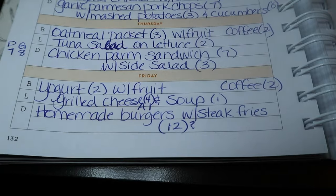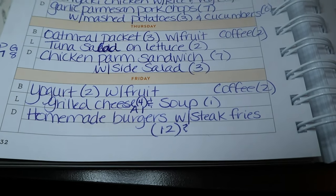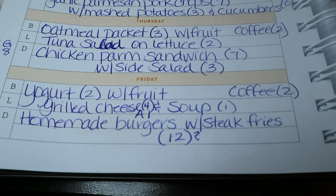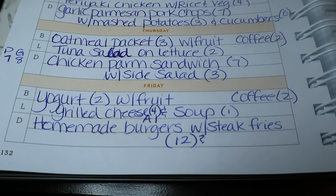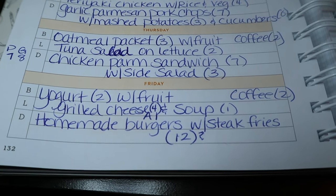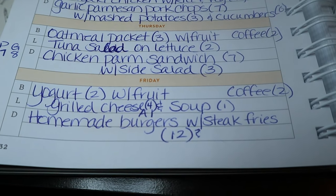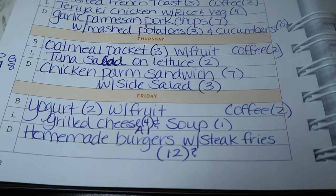Friday night we're probably doing homemade burgers with steak fries, estimating about 12 points. I'll likely make A.1. burgers — there's a recipe right on the A.1. bottle that's actually really good. I'll use extra lean burger. I'll show the steak fries in my grocery haul.